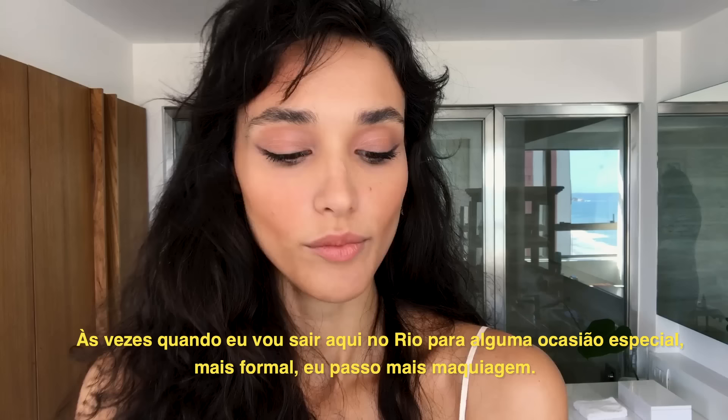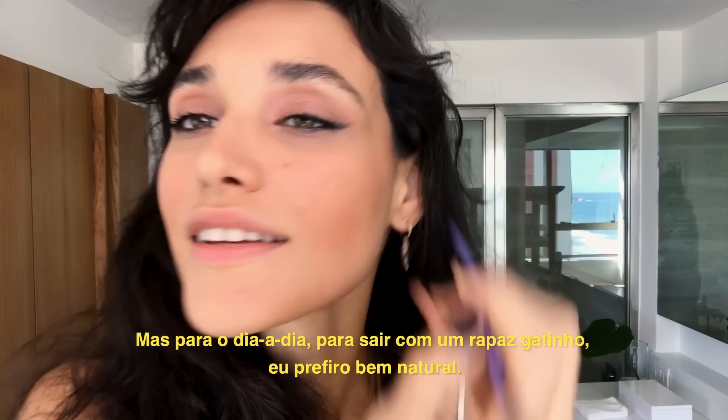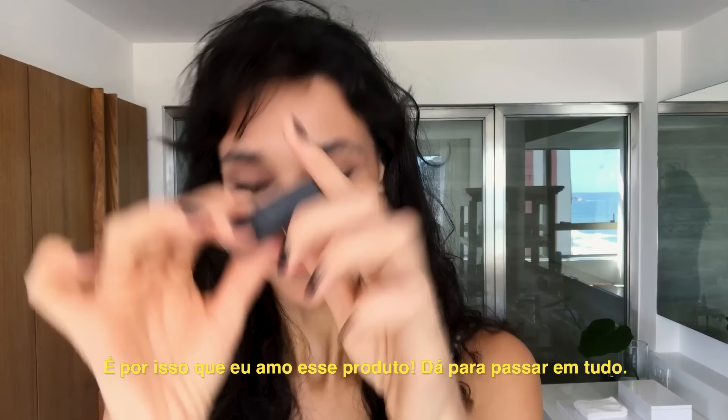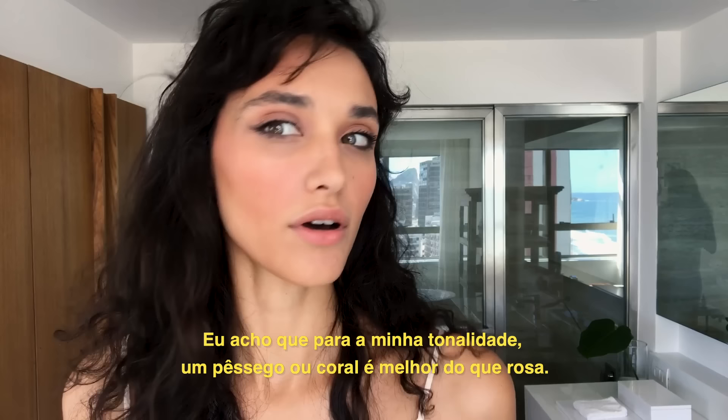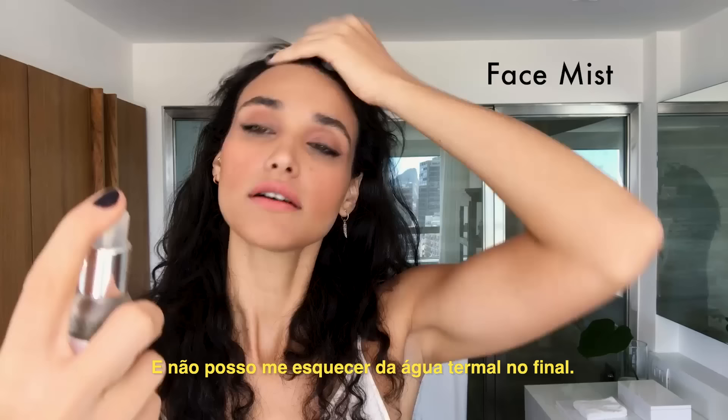Sometimes when I go out here in Rio for special events or parties where you have to dress up, I do more makeup — a more dramatic eye — and I play a little more. But for day to day, just to hang out with a cute guy, I prefer very natural. For the night I apply a little bit more. I love this product because I can use it with everything. For my skin, the peach coral color looks better than pink. And I don't forget my beauty water after — spa feeling.